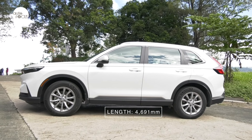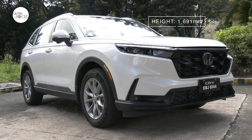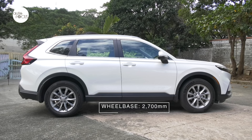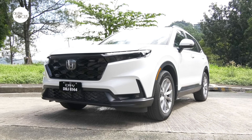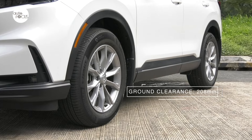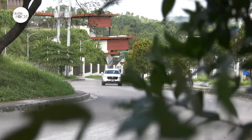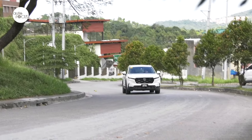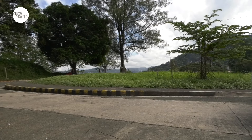At 4,691 millimeters long, 1,866 millimeters wide, and 1,691 millimeters tall, with a 2,700 millimeter wheelbase, the Honda CRV VX Turbo CVT AWD is taller with a ground clearance of 208 millimeters than its siblings. The Honda CRV comes across as an elegant and stately SUV with sleek proportions and a stance and profile that merely hint at sportiness.